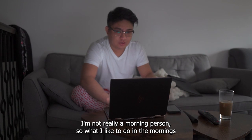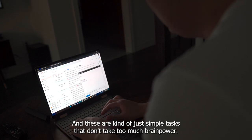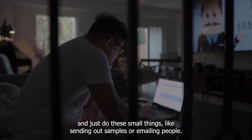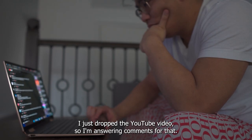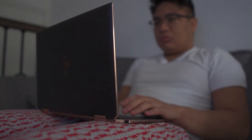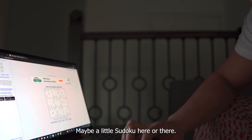I'm not really a morning person, so what I like to do in the mornings is what I call light work — just simple tasks that don't take too much brain power. I'll just turn on the TV and do these small things like sending out samples or emailing people. I just dropped a YouTube video, so I'm answering comments for that. Maybe a little Sudoku here or there.